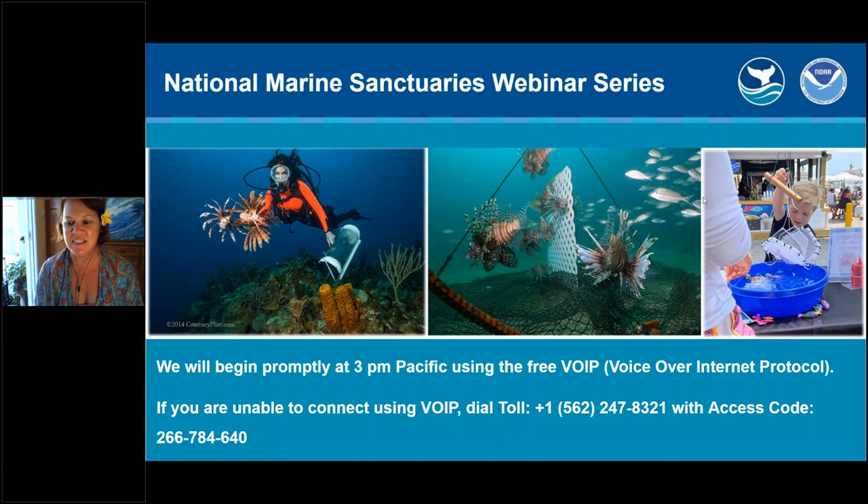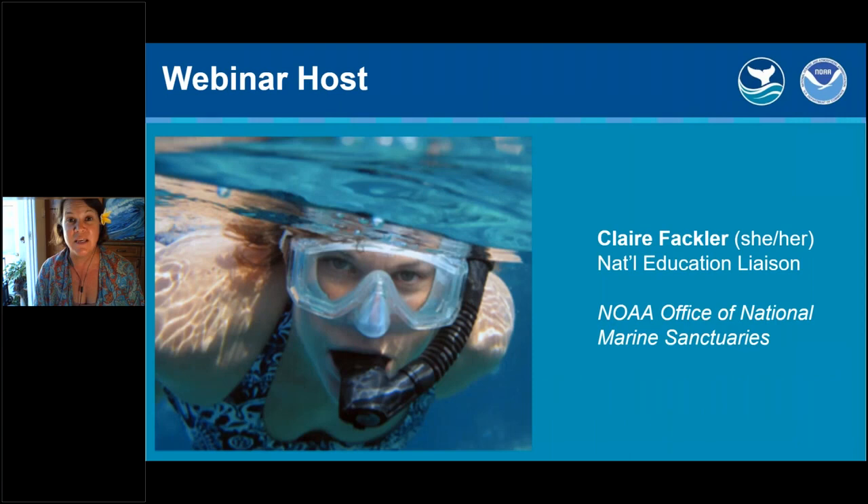I also want to give a shout out to the Hatfield Marine Science Center in Oregon, who may be having a group together watching today's lionfish presentation. As an attendee, you've joined GoToWebinar in listen-only mode. If you have any technical issues or questions for myself or the presenter today, please put them into the question box of your GoToWebinar control panel. My name is Claire Fackler and I am the National Education Liaison for our Sanctuary System.